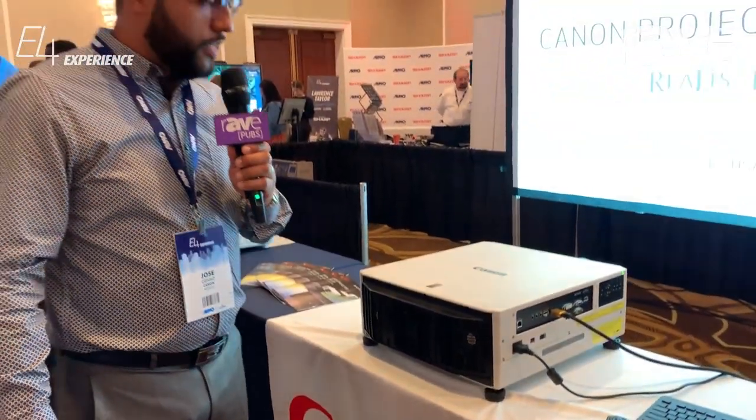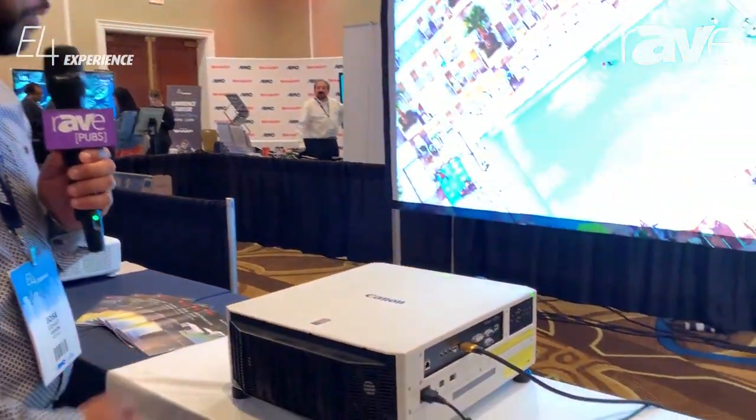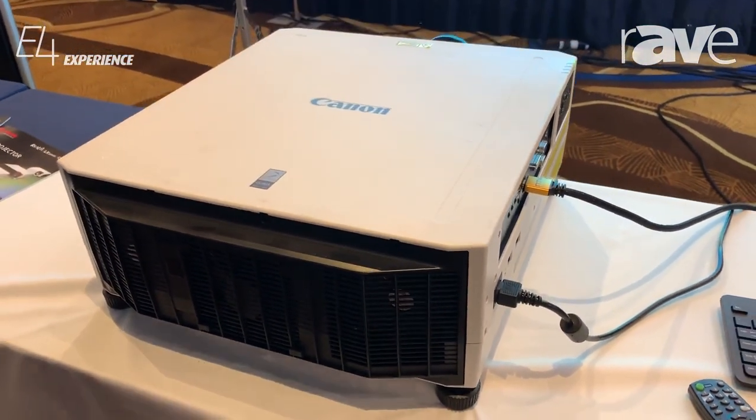Hello everyone, I'm Jose here with Canon at the ELMO E4 show in New Jersey. Today we're showing our WUXGA 7000 lumen laser projector.